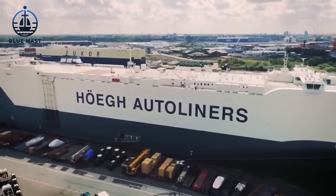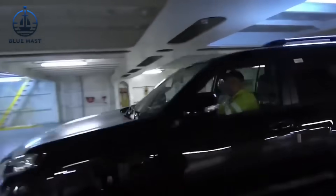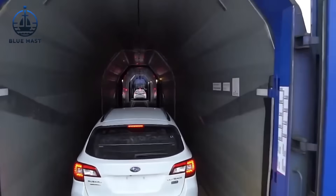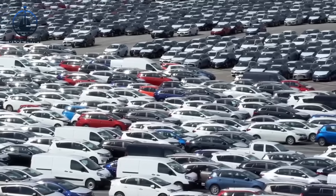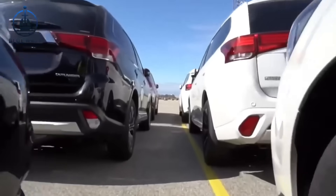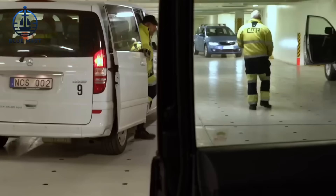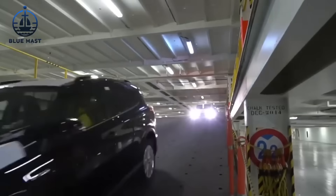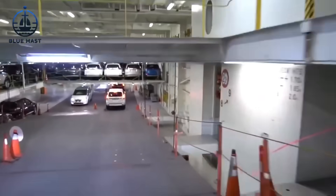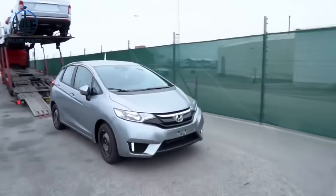The loading process on a Roll-On, Roll-Off ship is a carefully coordinated operation involving specialized personnel to ensure efficiency and safety. Signalmen play a pivotal role during the loading and unloading of vehicles. Stationed at strategic points around the ship, these trained professionals monitor all vehicle traffic moving on and off the ship. They provide directions and signals to the drivers, ensuring that every vehicle is loaded smoothly and positioned according to the predetermined cargo plan. Their oversight is crucial in preventing accidents and ensuring that the loading process adheres to strict safety standards.